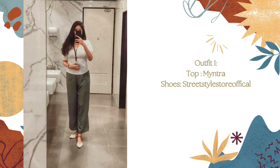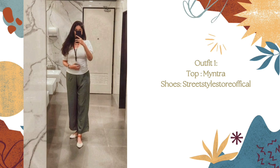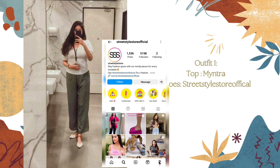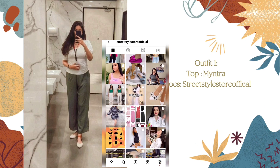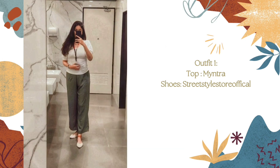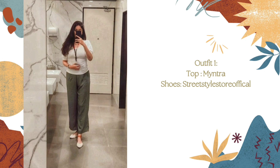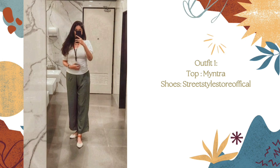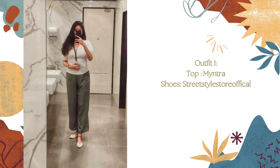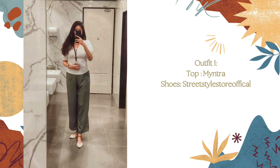Many of you requested footwear details as well. I'm wearing white clogs from Street Style Store Official, which is an Instagram brand. I purchased these a long time back, almost three to four years ago. I did one purchase from their website and, as I remember, they took a long time for delivery — almost a month — but the quality of the footwear is good. If you want a separate video on this, please let me know in the comment section.